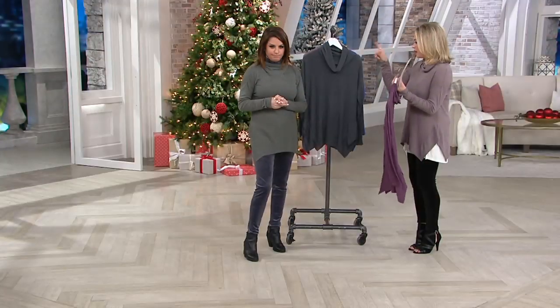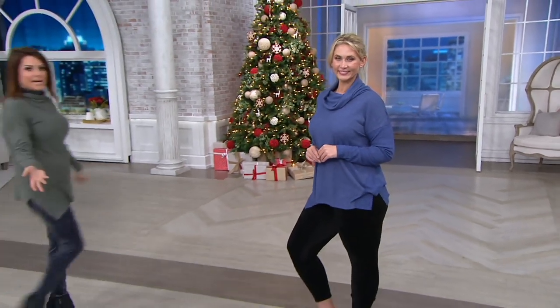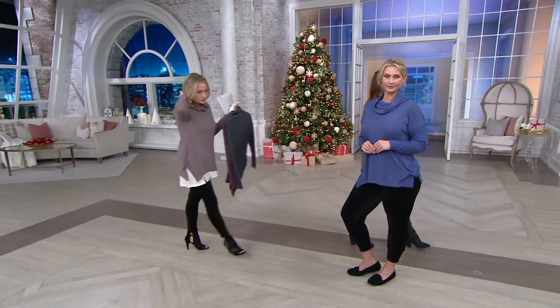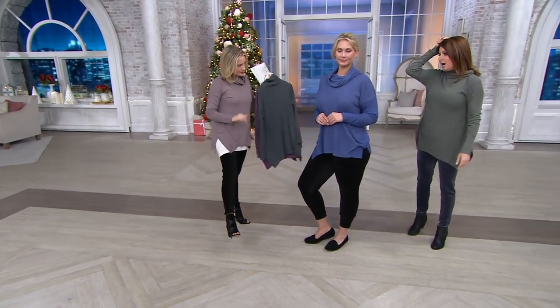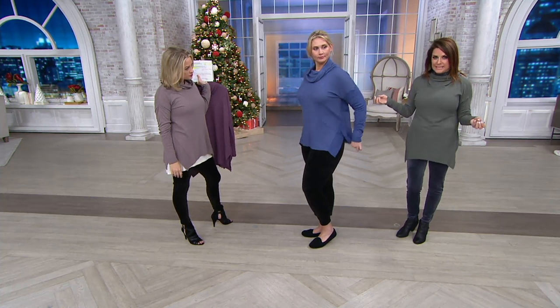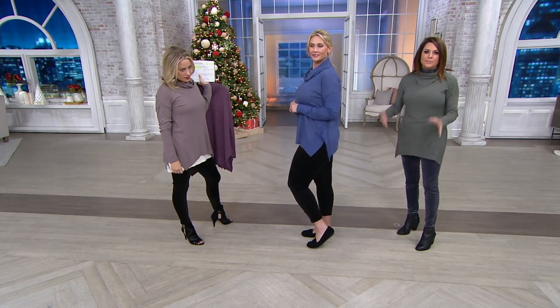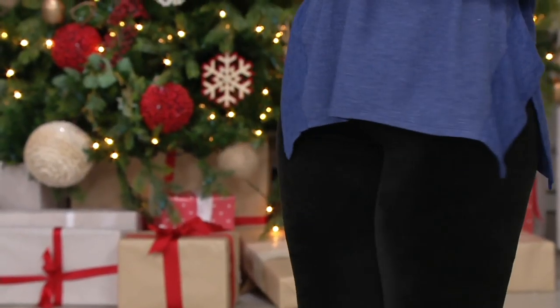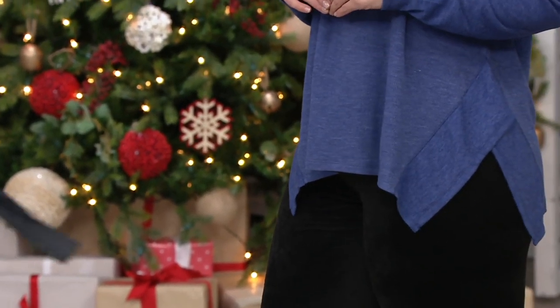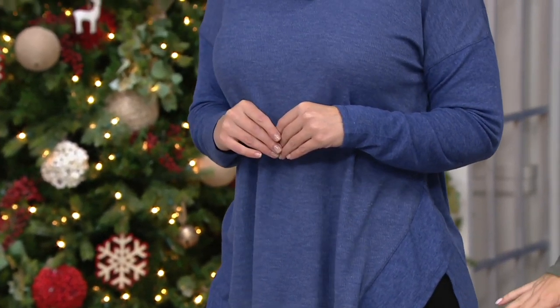Let's talk about fit on Taylor. Small through 3X — it's just so easy. This is the midnight blue. You can see all the colors are very muted, very perfect for the season. She's wearing the large and normally wears a large, so the sizing is easy. I'm in the small and normally wear the small. Taylor is the tallest of us at 5'10".